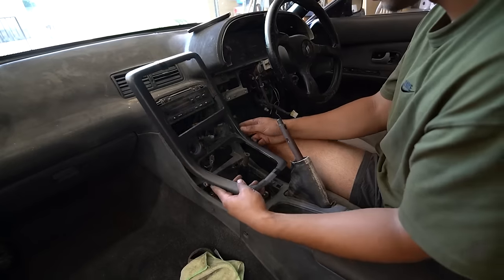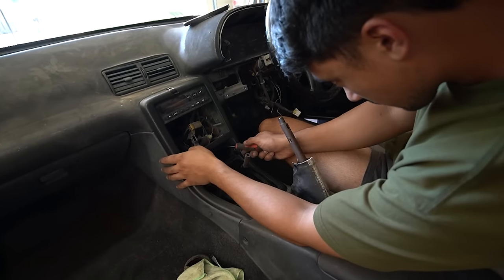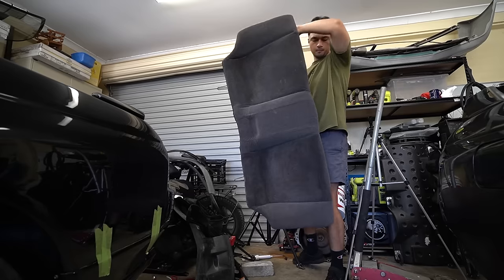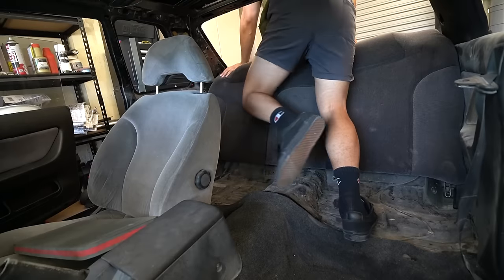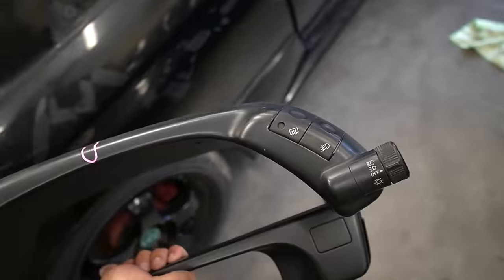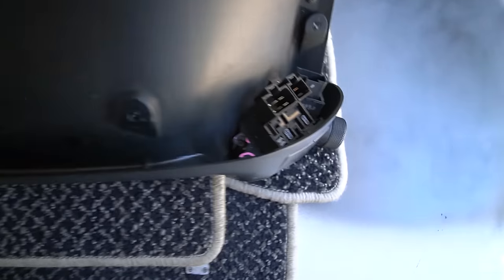I then installed the top boot from Japan, and after that I installed a radio surround trim which was unfortunately a bit damaged — but we're working with a budget here, hence the condition of the parts. I also installed the rear seats, which you've already seen installed before.